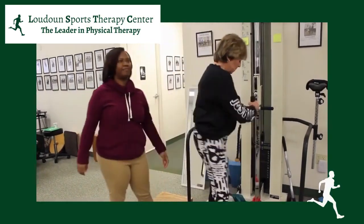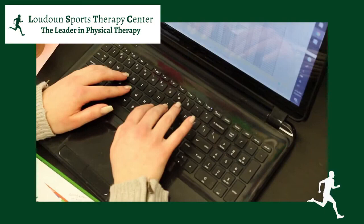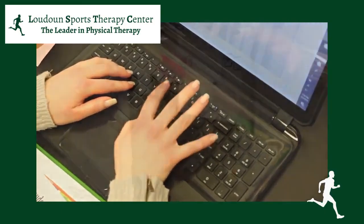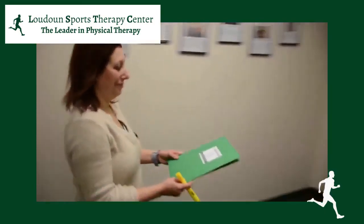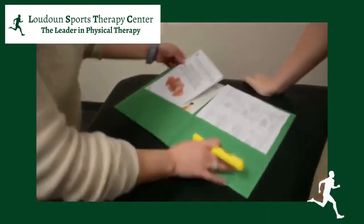At LSTC, we do an individualized evaluation in which your therapist goes through quite a bit of questions where they get a detailed history about you. They do a couple of tests just to see where you are, and then they create an individualized program that's specific towards your goals.